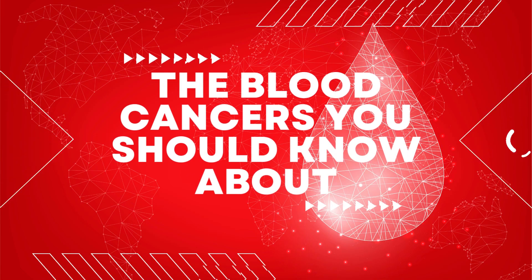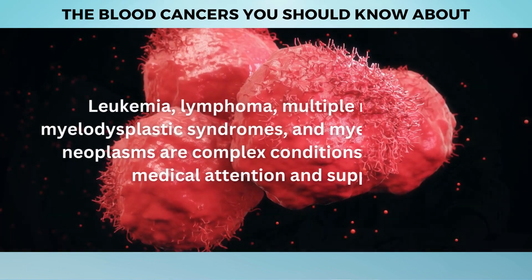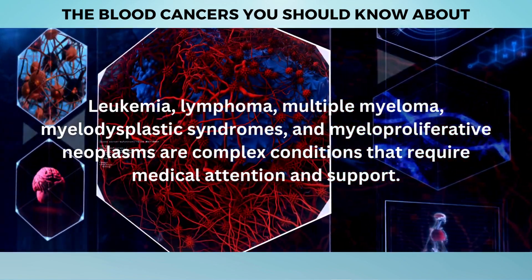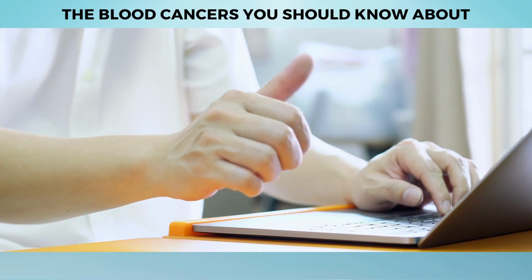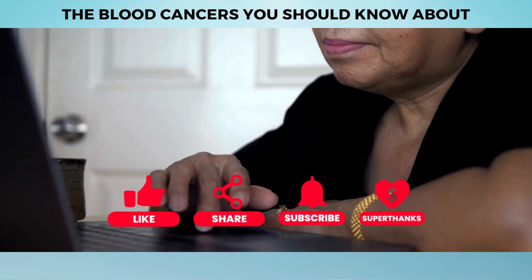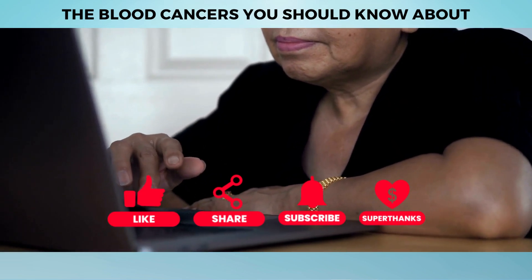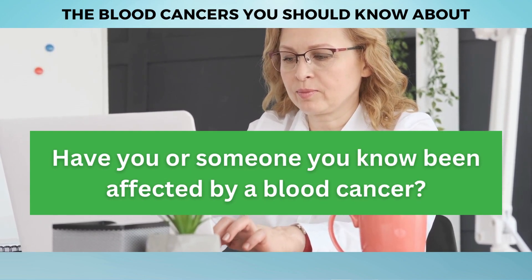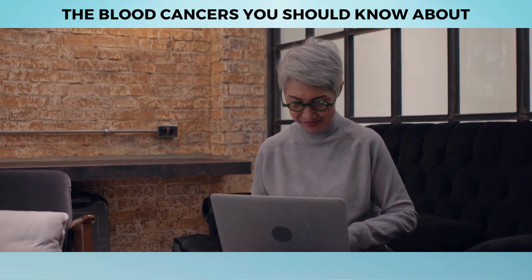And there you have it — the blood cancers you should know about. Understanding the different types is crucial for early detection, proper diagnosis, and effective treatment. Leukemia, lymphoma, multiple myeloma, myelodysplastic syndromes, and myeloproliferative neoplasms are complex conditions that require medical attention and support. If you found this video informative, please give it a thumbs up and subscribe to our channel. Have you or someone you know been affected by a blood cancer? Share your experiences, questions, or thoughts in the comments below — together we can create a supportive community.